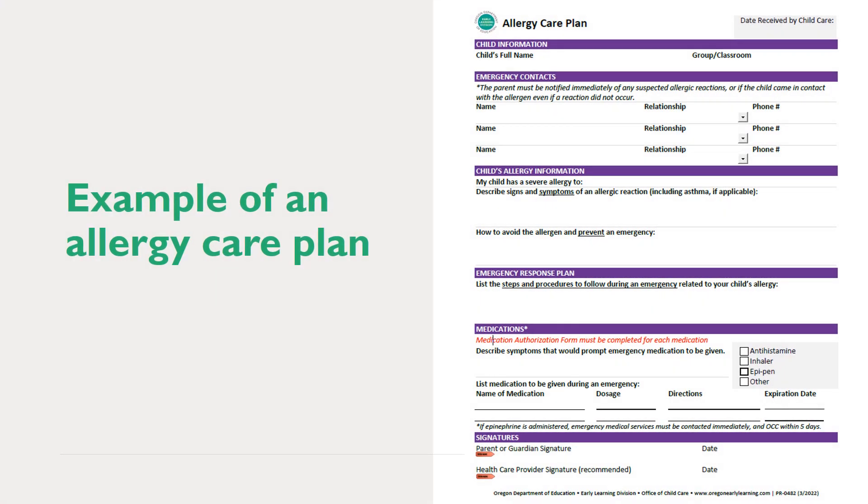You can see an example of an allergy care plan that the Office of Child Care has created as a resource for programs. Use of this specific plan or document is not required, but if you choose to use your own plan, you must ensure it meets all the requirements as outlined in rule.